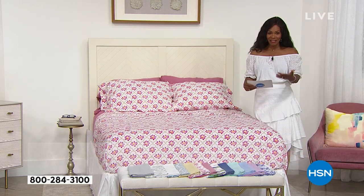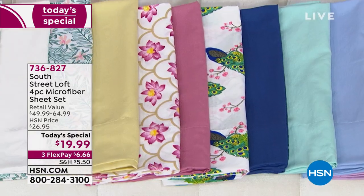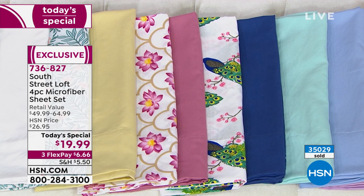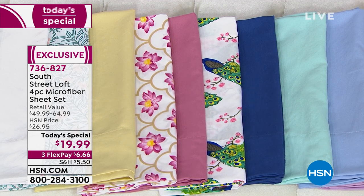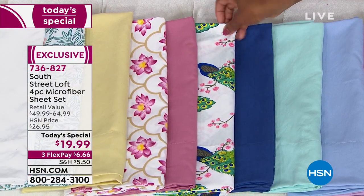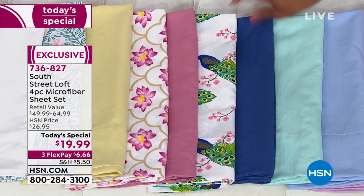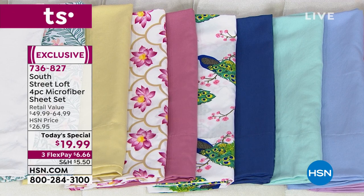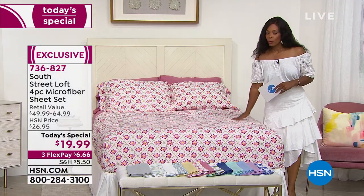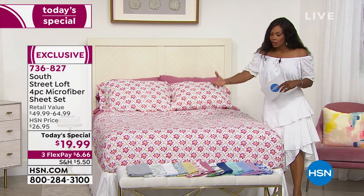Let me give you a quick update: the navy and the peacock, we have a hundred remaining. That was quick! I should also tell you we'll have another full presentation of our today's special next hour, but that's going to be the last one for the day. So many thousands of these have been ordered, you are literally getting down to the last of what we have. If you wanted the navy or the peacock — and I'll show you the peacock on the bed in just a moment — we've got a hundred remaining. In your size: twin, twin extra long, full queen, king, or California king — you've got to go for it.